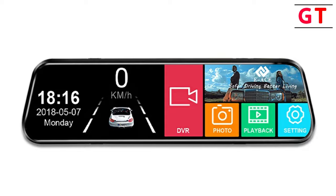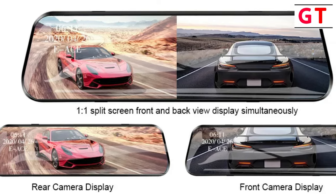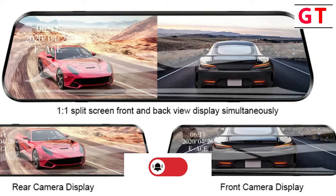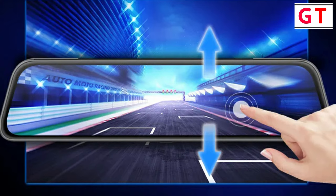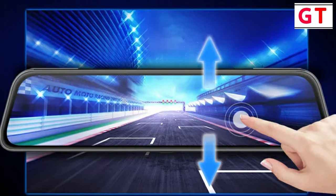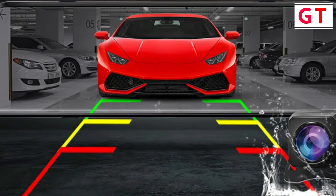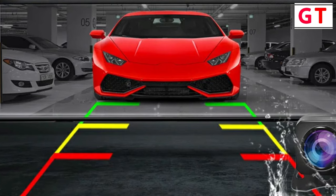Advanced features: the 1-1 split screen feature allows for easy switching between front and rear view recording, offering flexibility and convenience. The adjustable screen viewing angle and flexible design of the front camera, which can rotate 360 degrees, contribute to a detailed and clearer image. Night vision and parking monitoring: the addition of night vision enhances recording quality during low-light conditions. The real-time display reverse parking view and parking monitoring feature provide added security, ensuring the dash cam is vigilant even when the vehicle is stationary.